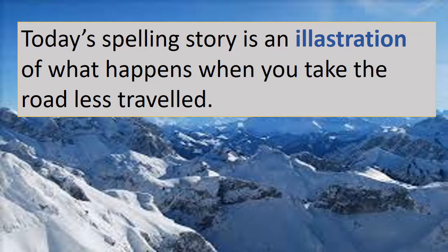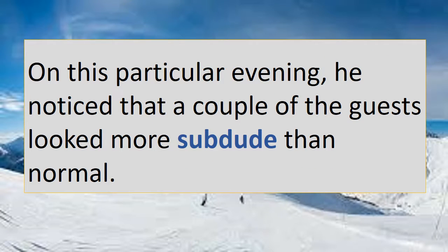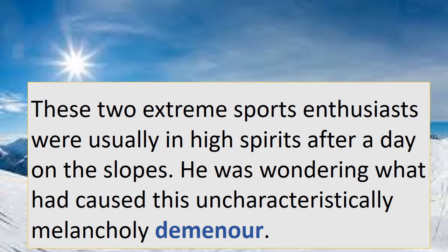Today's spelling story is an illustration of what happens when you take the road less travelled. My son Dylan had been snowboarding and working in the French Alps during the winter when opportunity knocked. On this particular evening, he noticed that a couple of the guests looked more subdued than normal. These two extreme sports enthusiasts were usually in high spirits after a day on the slopes.